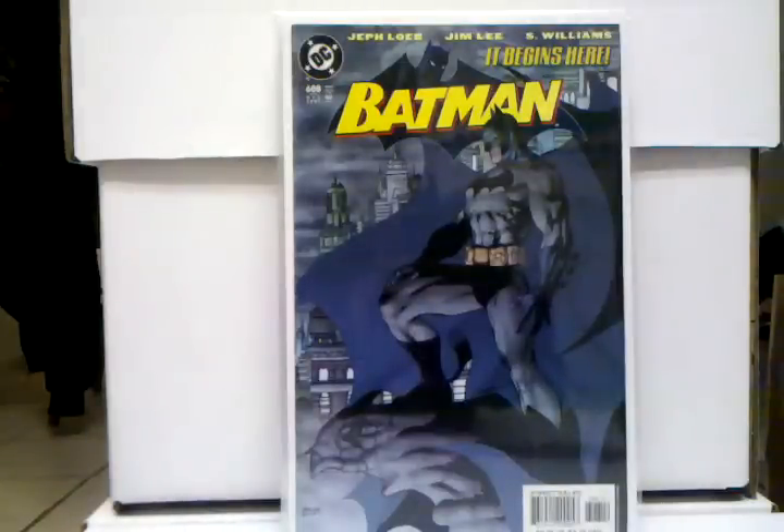Hey, what's up guys, and this is gonna be my top 25 comic book purchases of 2013.